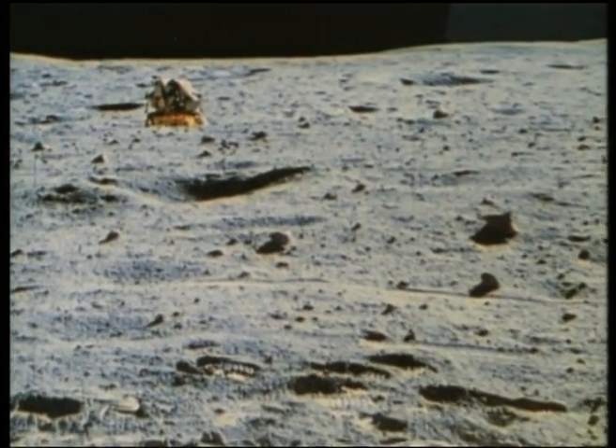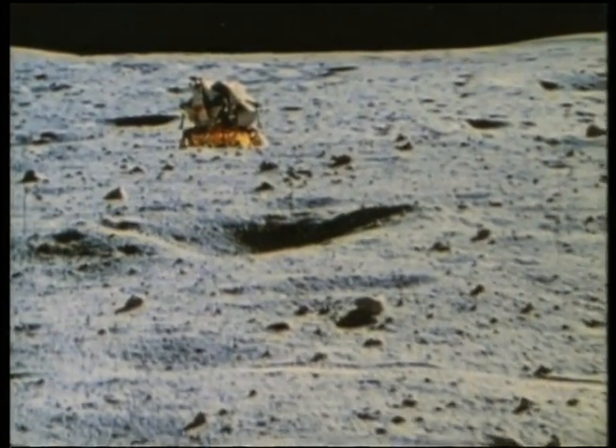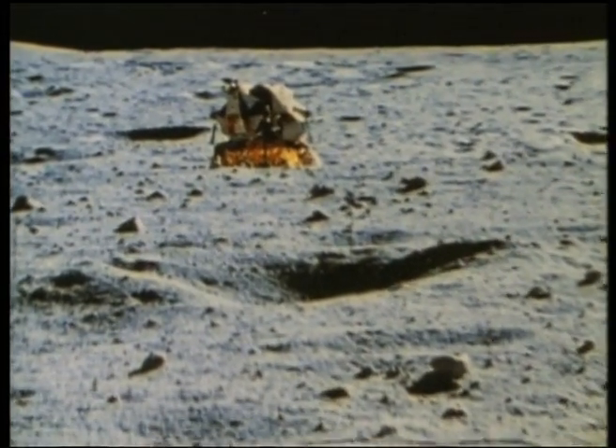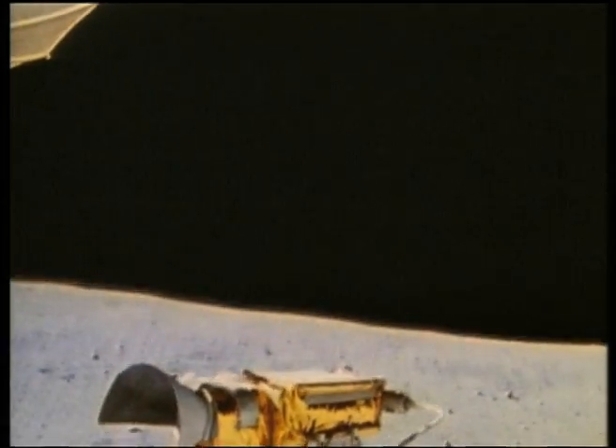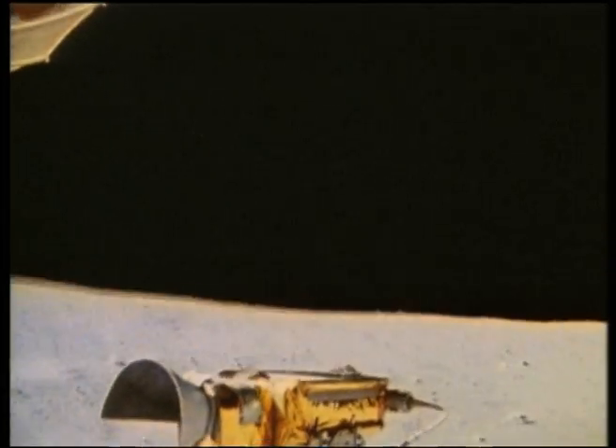There were no speed restrictions here. Then on the trip back, they realized that the rear mudguard had come off the rover, kicking up a shower of lunar dirt at them.